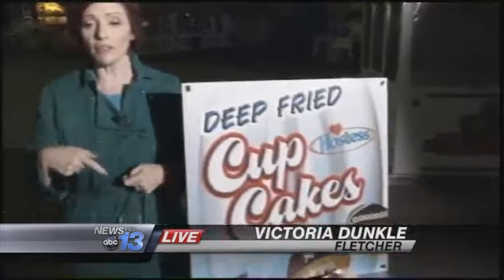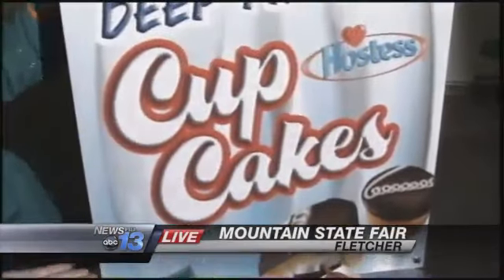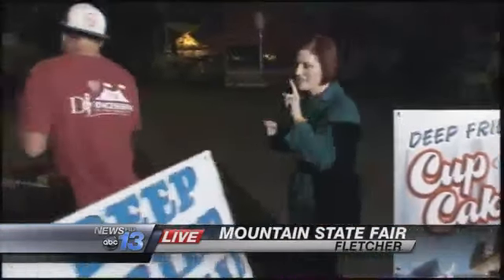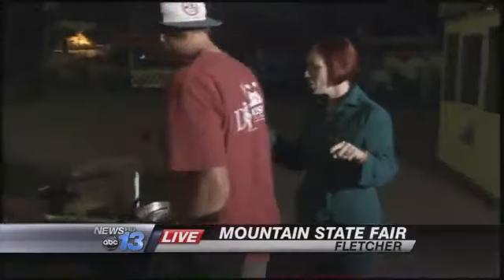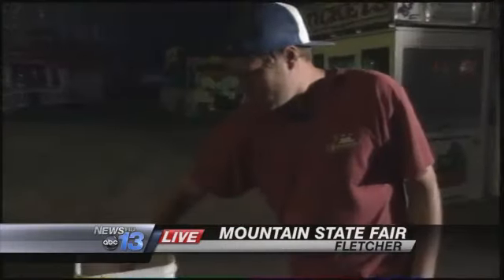For several years now, frying something different has been the big draw to fairs all across our country. Last year we did the fried Kool-Aid, but this year it is fried cupcakes. I'm going to let Matt Barnard show us because he's with D&J Concessions. You're back here working the fryer — how do you make a cupcake work as a deep fried delight?